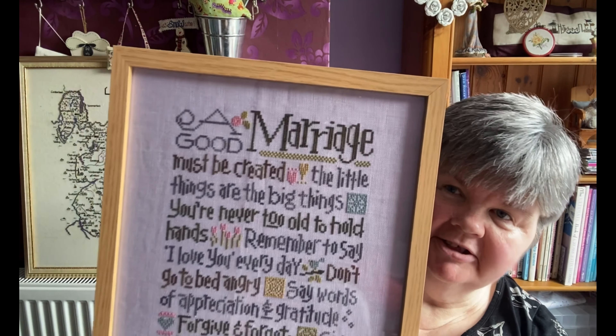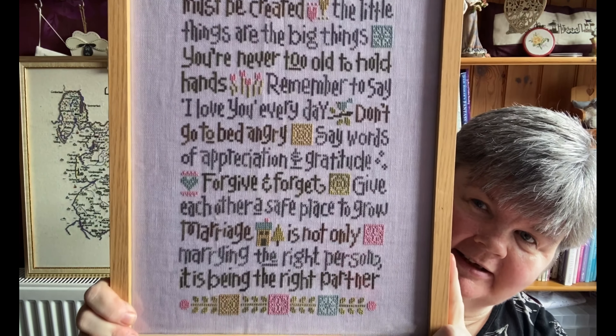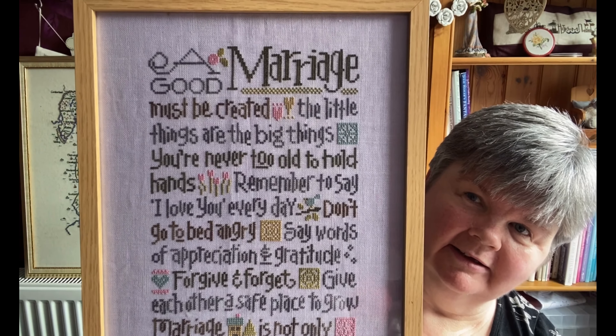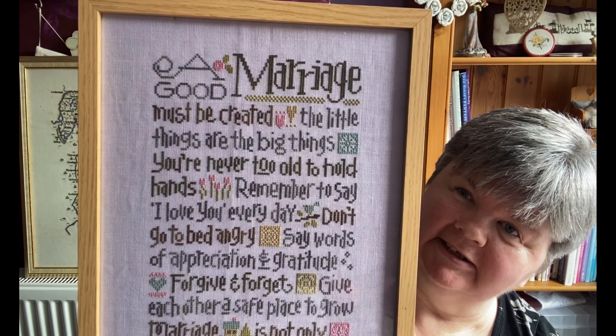And the last framed one is A Good Marriage by Lizzie Kate. I really enjoyed stitching that — it sits in my living room.